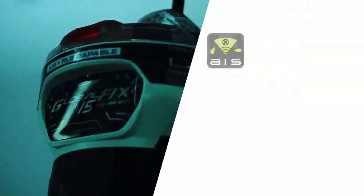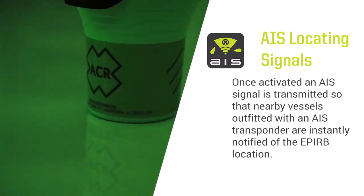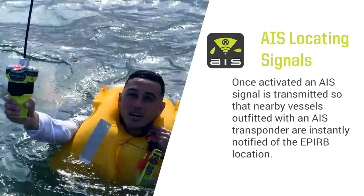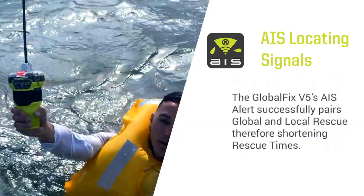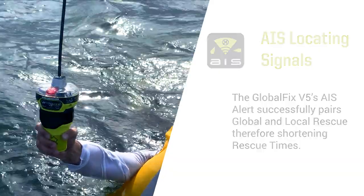The AIS alert effectively pairs global and local rescue as it can be seen immediately by AIS-equipped vessels within range. These local vessels can then start rescue and recovery operations without having to wait for emergency response from the applicable search and rescue authority.